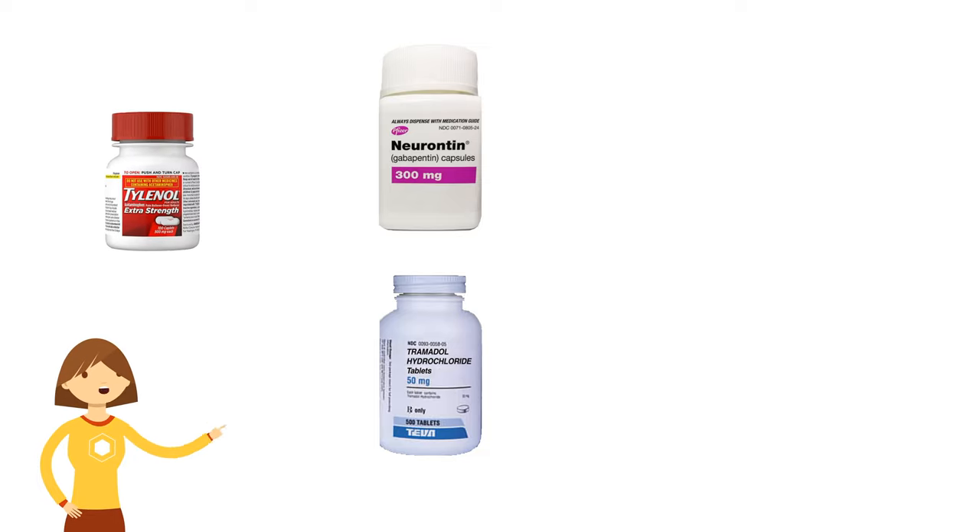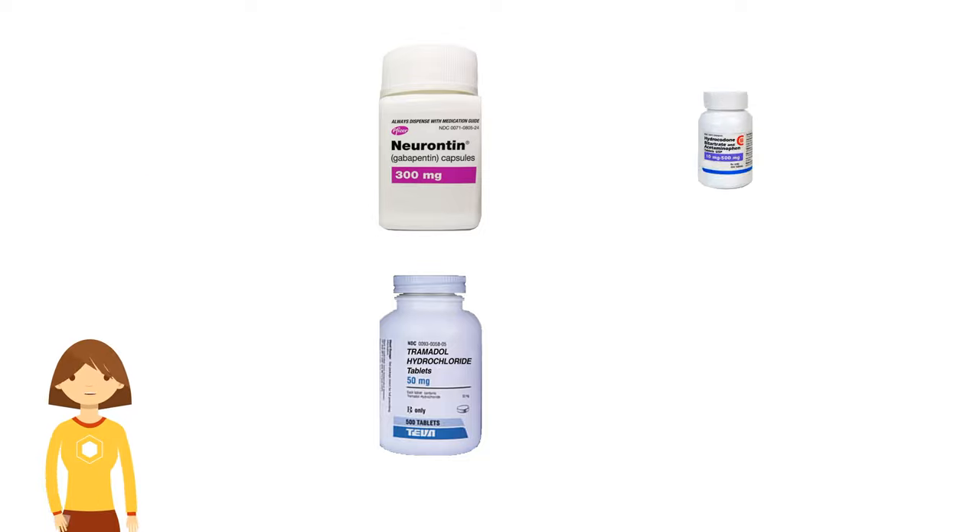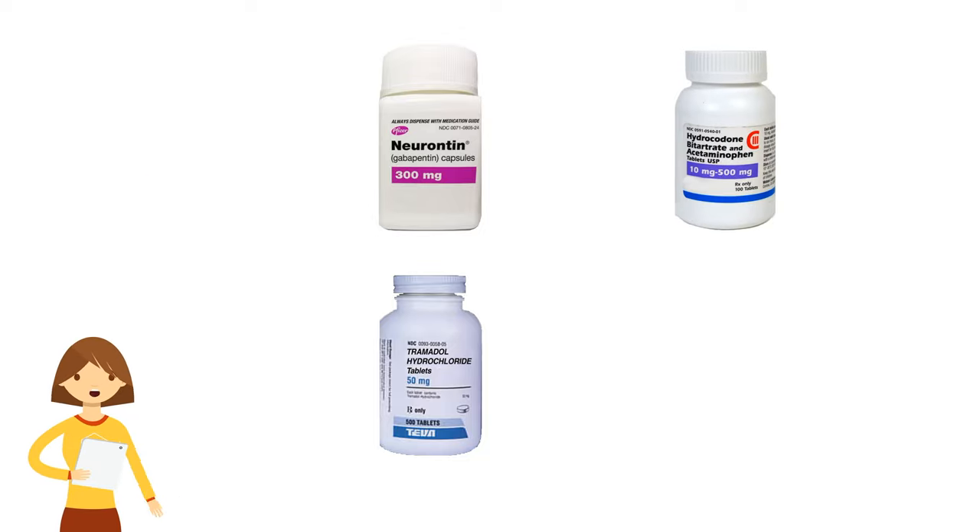Think of tramadol as a very powerful Tylenol with narcotic-like pain control. I also prescribe a small amount of narcotics like hydrocodone, which should only be taken if the Neurontin and tramadol are not sufficiently helping the pain. As such, a narcotic should only be taken sporadically, if at all.